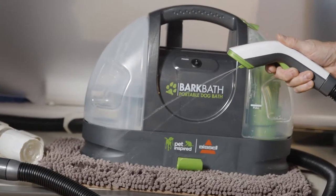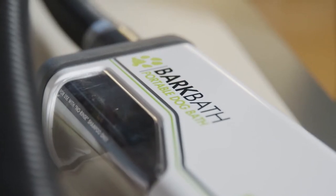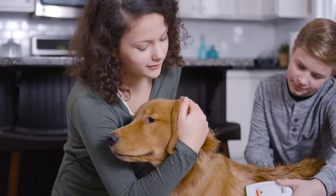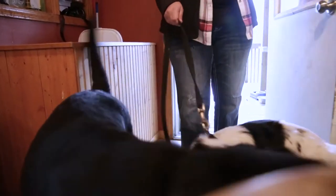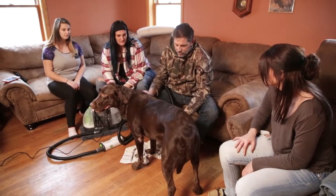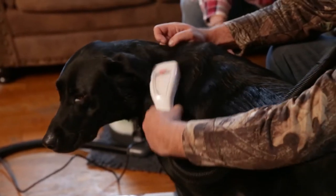Bark Bath is really important because it gives the consumer a new way outside of their traditional bathing method to actually bathe their dog anywhere in their home, whenever they want. It also allows people to clean more frequently. In 10 minutes, I can have all three dogs done — just a slight cleaning and the smell goes away. You could actually bathe your dog every other day if you wanted to, and it wouldn't be a chore, where before it was a chore to bathe three dogs.